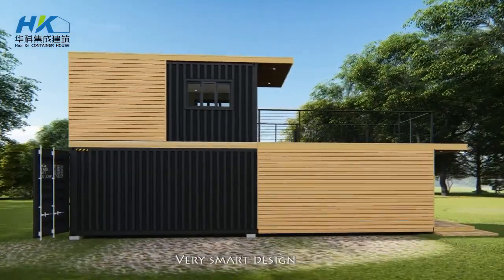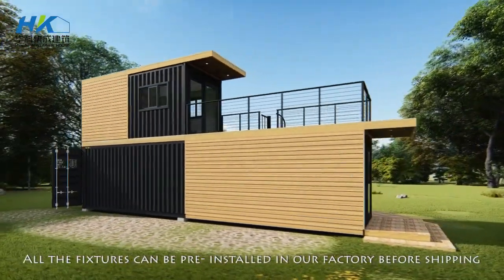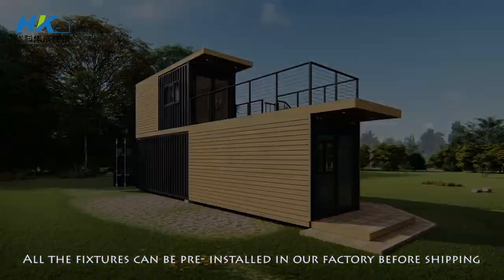Very smart design. All the fixtures can be pre-installed in our factory before shipping.